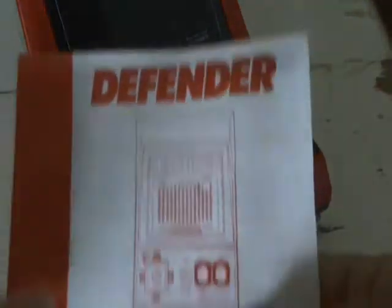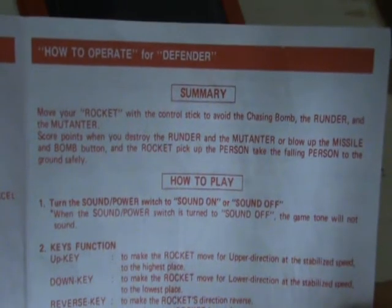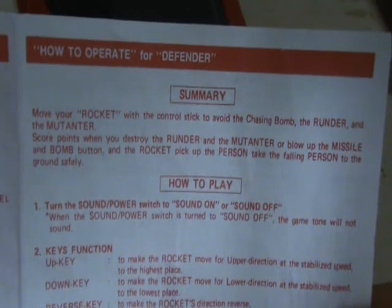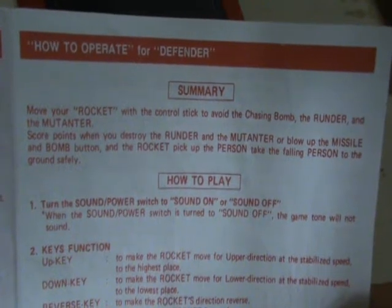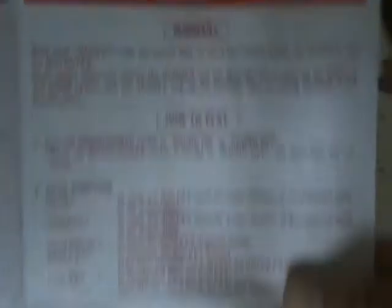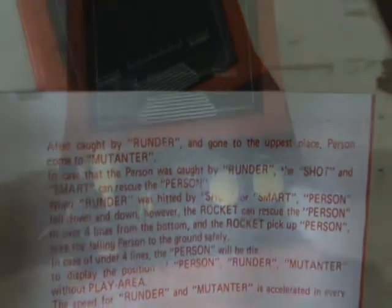Just before gameplay, I thought this would be fairly amusing — this is the English deciphered version of the French manual. 'Move your rocket with the control stick to avoid the chasing bomb' — well, that makes sense — 'the Runda and the Mutanta' — yeah, what? 'Score points when you destroy the Runda and the Mutanta, or blow up the missile and bomb button, and your rocket pick up the person, take the falling person to ground safety.' Well, that doesn't really make much sense, does it?